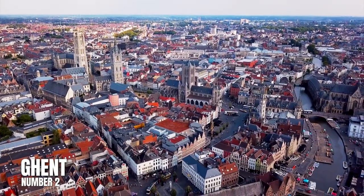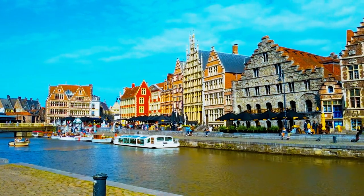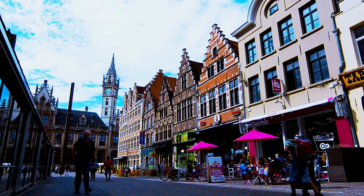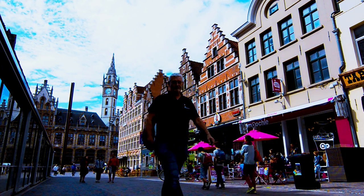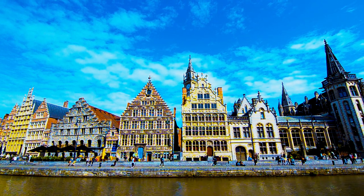Number 2: Ghent. Ghent, located between Brussels and Bruges, has twisting canals, medieval buildings, outstanding museums, and cobblestone streets teeming with shops and restaurants. Take a deeper look, and you'll discover an out-of-the-box creative culture, a thriving music scene, and enough drool-worthy plant-based menu selections to make the city the vegetarian capital of Europe.